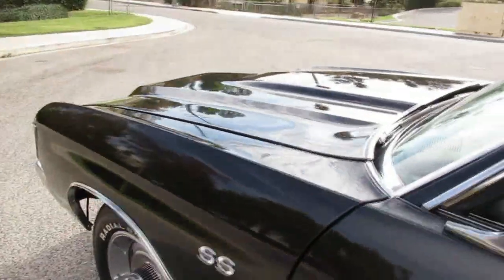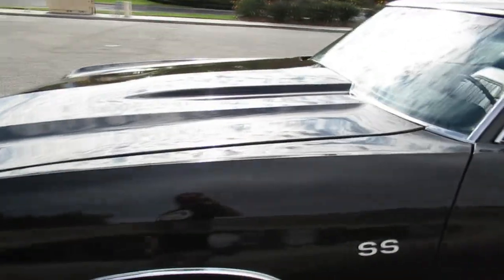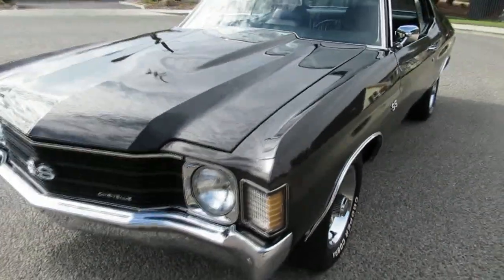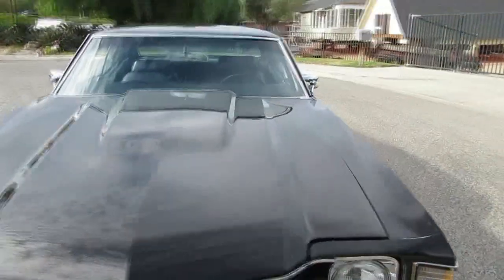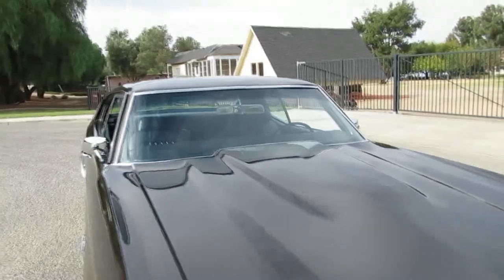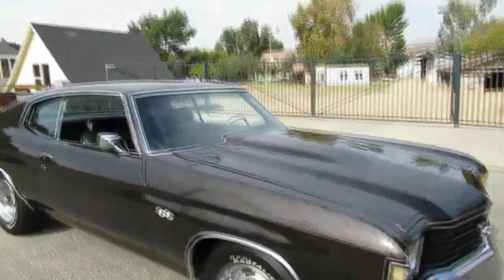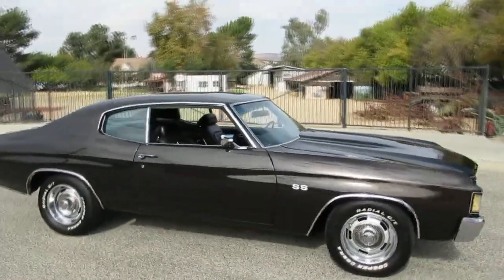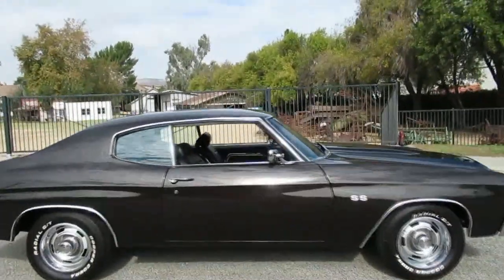It's got a 350 engine — the L48 version, basically the base 350 with a four-barrel carburetor. All the chrome looks really nice, most of it looks new. There are a couple of little paint imperfections here and there — a little nick on the hood, but nothing major. It's got dual chrome mirrors, automatic air conditioning, power steering, power disc brakes, and some newer components underneath including a new differential, control arms, and control arm bushings.